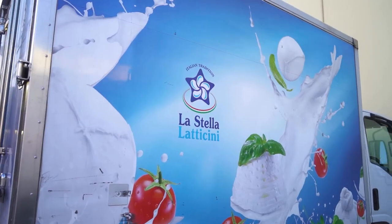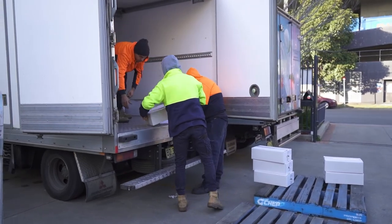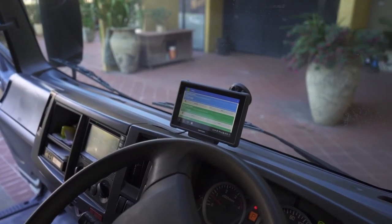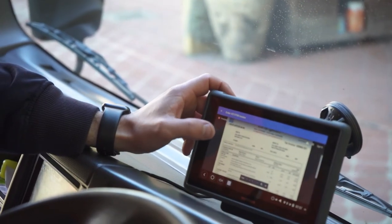The first phase was to provide visibility of their vehicles and how their vehicles are being driven through a telematics device. The second was providing the digital transformation of their runs — having the manifest optimised to make sure that the runs are going out in the quickest way and in the shortest amount of kilometres from leaving the depot and coming back to the depot.